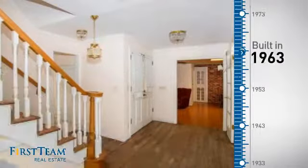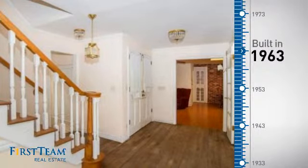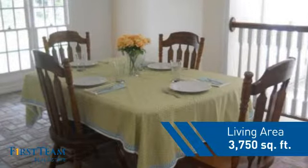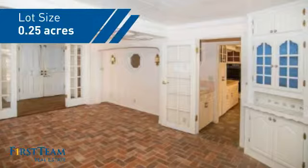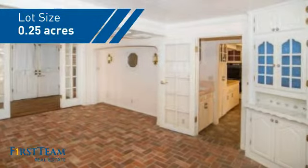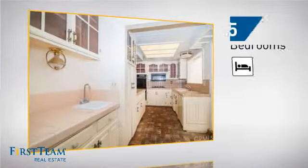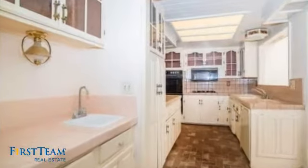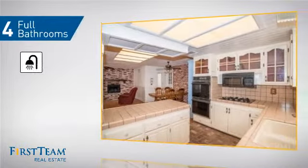This property was built in the early 60s and features over 3,700 square feet of space, giving you a spacious layout to play host or kick back and relax after a long day. Inside, you'll find five bedrooms so everyone has a private space to come home to, as well as four full bathrooms.